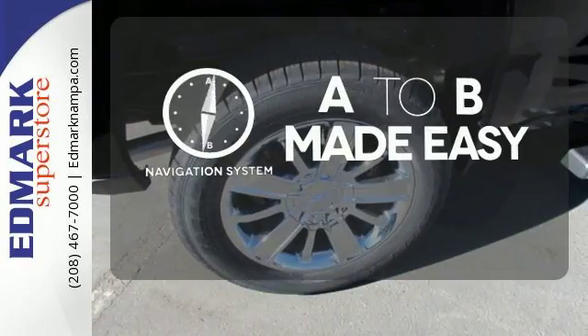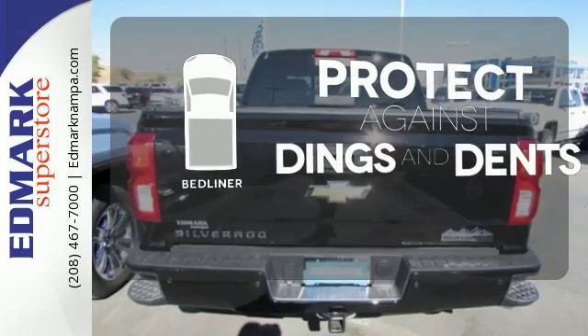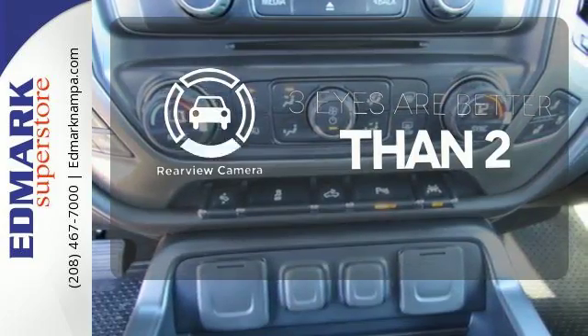Never feel lost again with the navigation system. Protection for your truck and your haul comes with the bed liner. The backup camera gives you a clear picture of what's behind you.